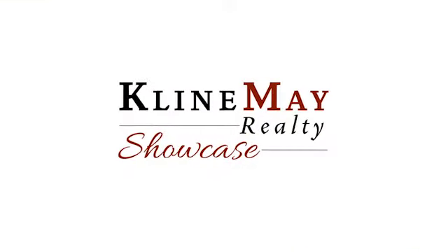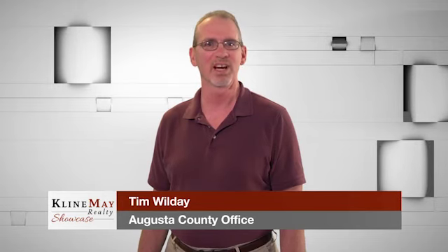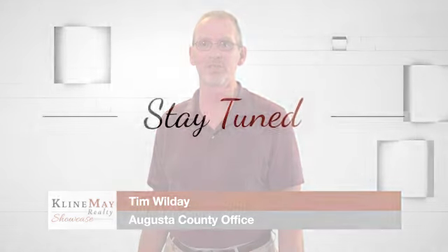Are you looking to buy your first home? We're here to help you through the entire process and answer any questions you may have. Stay tuned — we'll be right back.